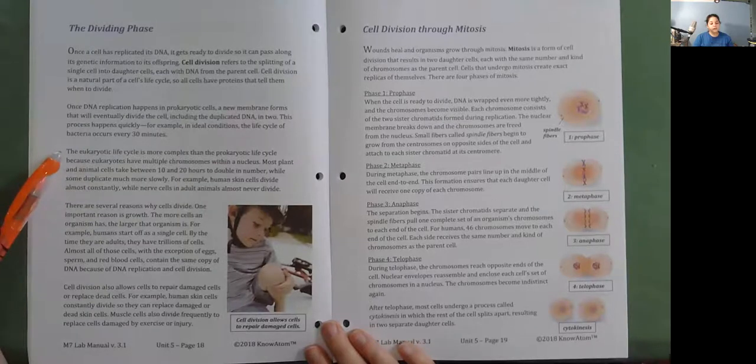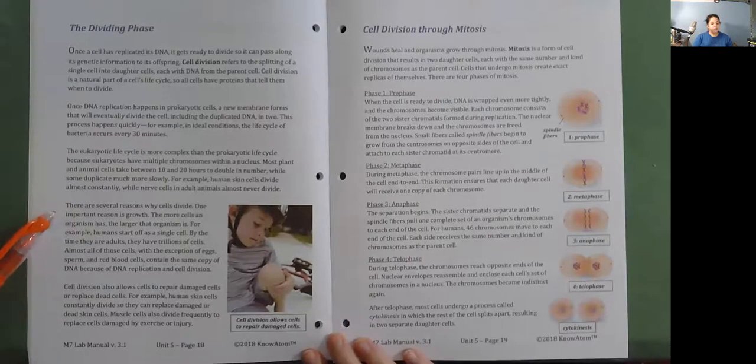The eukaryotic life cycle is more complex than the prokaryotic life cycle because eukaryotes have multiple chromosomes within a nucleus. Most plant and animal cells take between 10 and 20 hours to double in number, while some duplicate much more slowly. For example, human skin cells divide almost constantly, while nerve cells in adult animals almost never divide. One important reason cells divide is growth—the more cells an organism has, the larger it is. Humans start off as a single cell, and by the time they are adults they have trillions of cells. Almost all of those cells contain the same copy of DNA because of DNA replication and cell division.